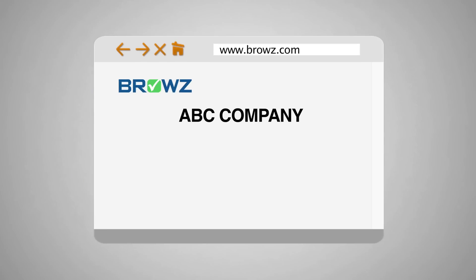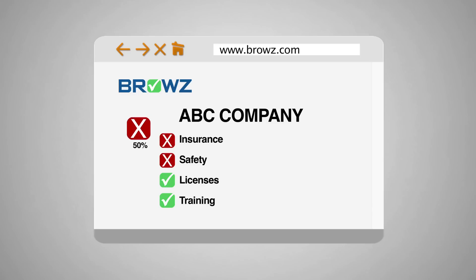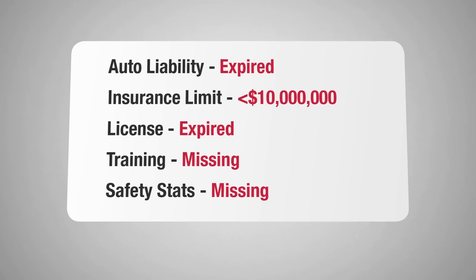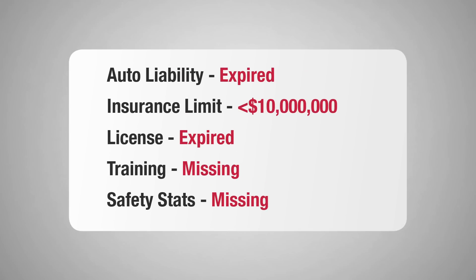As an independent third party, Browse enters, validates, and scores compliance data while generating icons to indicate which contractors currently meet your standards. After initial qualification, Browse continually monitors changing data points and proactively reports expiring documents and data to you and your contractors.